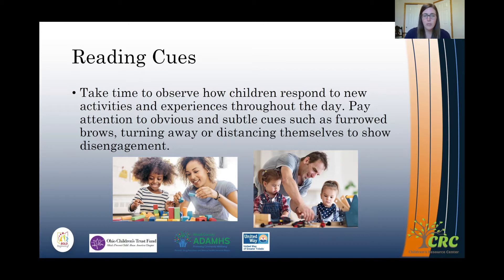Disengagement cues can be something like having furrowed brows — their eyebrows kind of scrunch up together — or maybe turning away, or just distancing themselves to show that they're kind of disengaged with whatever the activity is. So it's important to look for those specific cues that show children are still interested, or maybe those cues that say they're not really feeling it anymore.